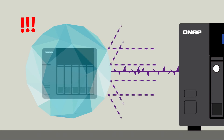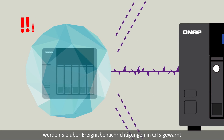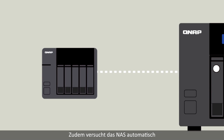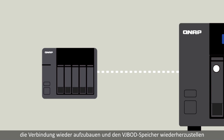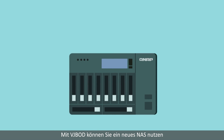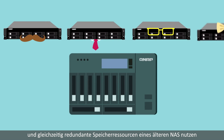If the remote NAS experiences a power outage, disconnection, or change in IP address, you will receive warnings via event notifications in QTS. The NAS will also automatically attempt to reconnect and recover the VJBOD storage.